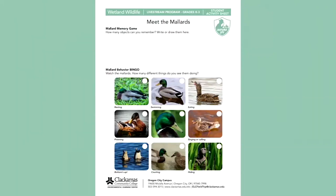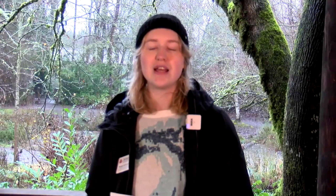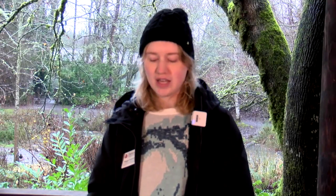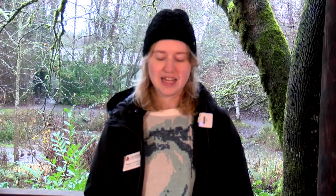I'd like to introduce our camera person, Michelle. She's also an educator here at the ELC and she will be monitoring the Zoom chat, so if you have any questions about mallards throughout this live stream, feel free to type them into the chat and I will make time at the very end to answer them all. You hopefully will also have an activity sheet in front of you - this week's activity sheet is titled Meet the Mallards, with the first section being the Mallard memory game. The bottom section of the activity sheet is a fill-in-the-blanks, so keep an ear out for fun facts about mallards so that you're able to fill in all the blanks.